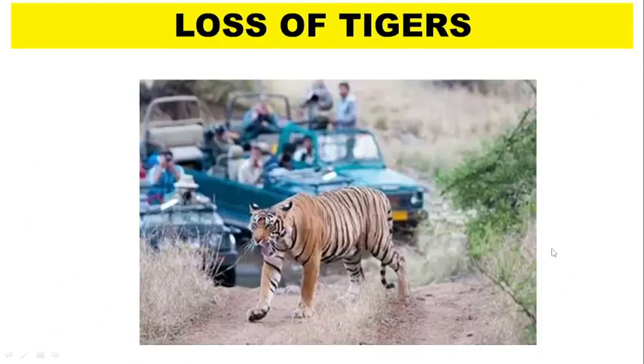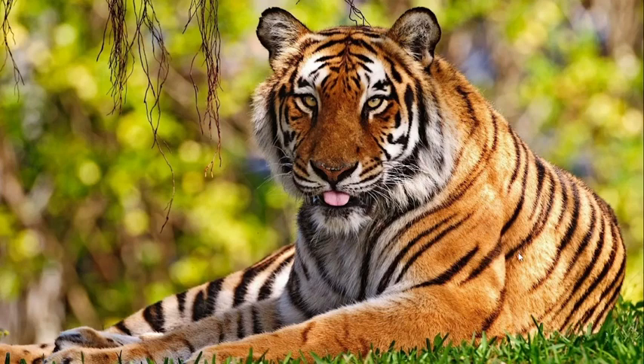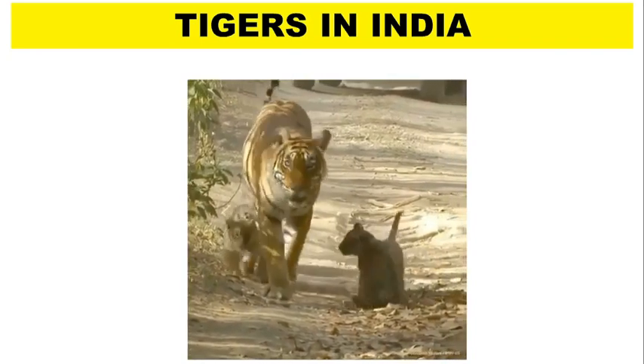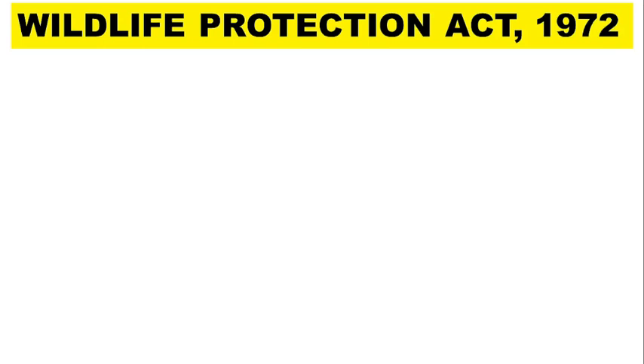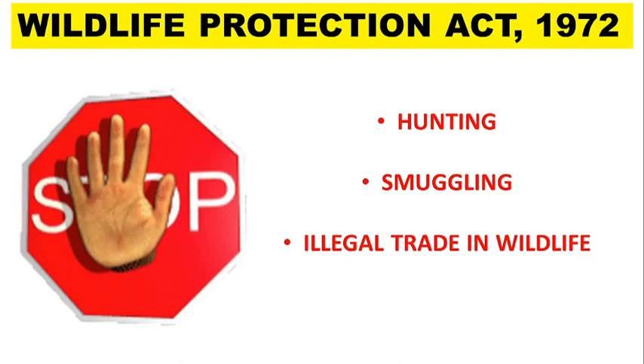Tigers are threatened by habitat loss as cities and farm areas expand into their territories. These big cats are also illegally poached for their skin and for making traditional medicines. Apart from ecological importance, tiger is considered the national animal of India. The Government of India conducted a tiger census in 1972, which found only 1,827 tigers left in the entire country. To control hunting, smuggling and illegal trade in wildlife, India enforced the Wildlife Protection Act in 1972.